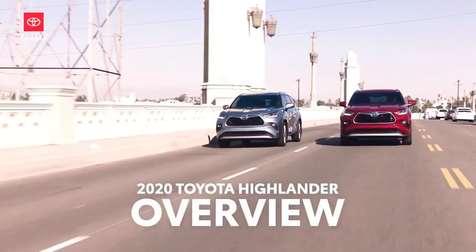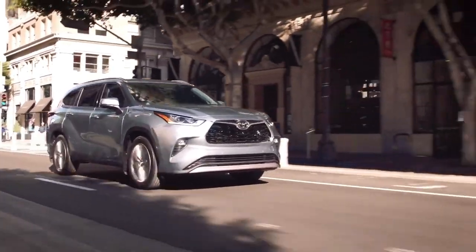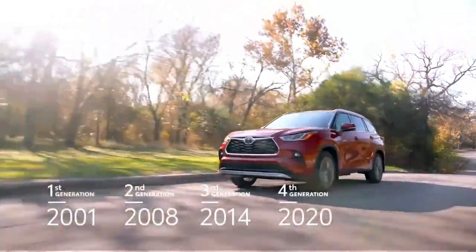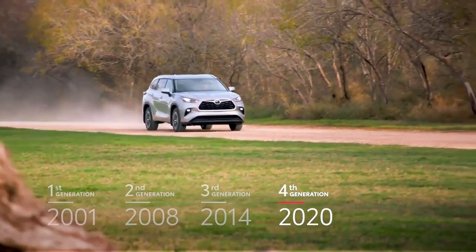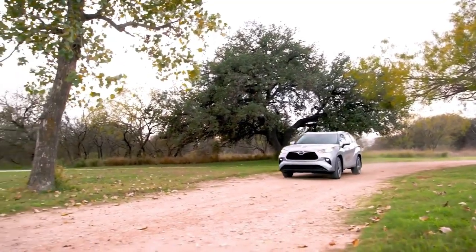For the past four years, the Toyota Highlander has been the best-selling retail vehicle in the extremely competitive midsize SUV segment. And this fourth generation raises the bar even further, thanks to its injection of serious style, performance, and premium features.